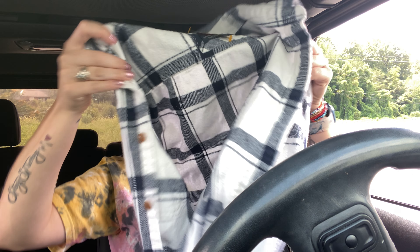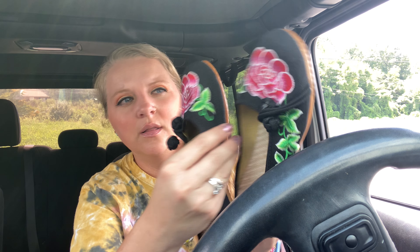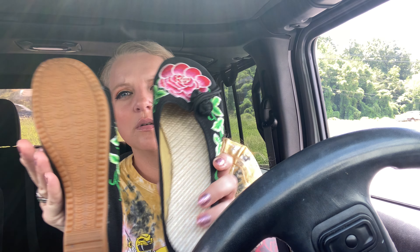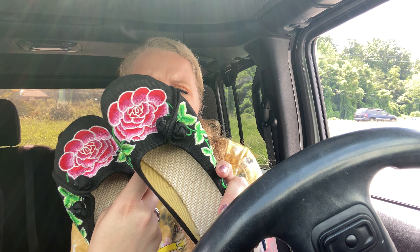I got another flannel - this was $3.99 I think. And then I got these shoes - these were $1.99 - I just think these are darling. Look at these - they have little roses on them. Aren't those cute? These were $2.99.